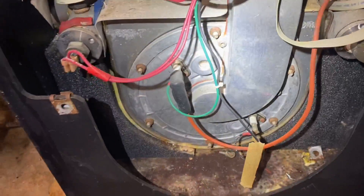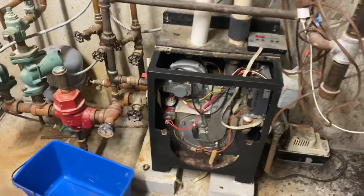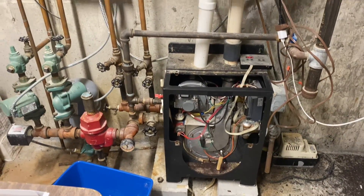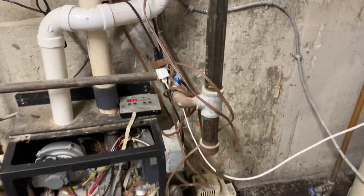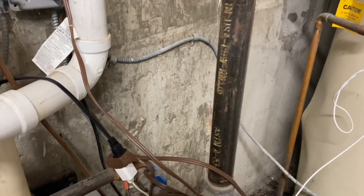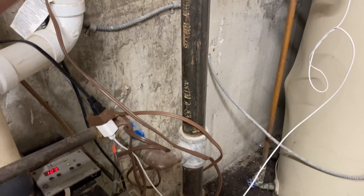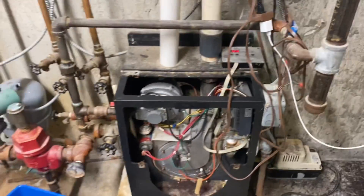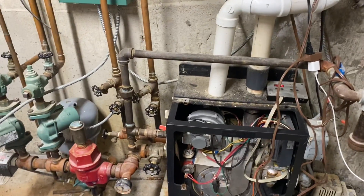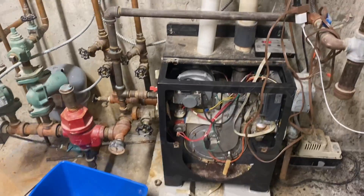This machine is not looking too healthy — they'd probably be best suited replacing it. We have an inch and a half gas line coming in, then three-quarter. Let's see what the soapy water tells us.